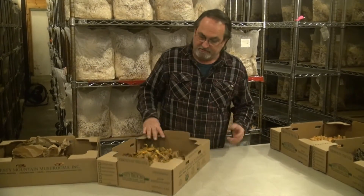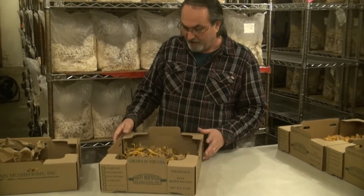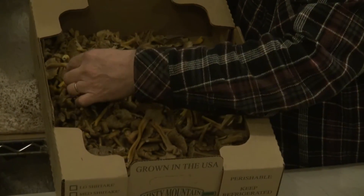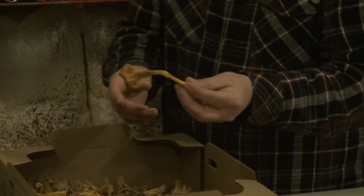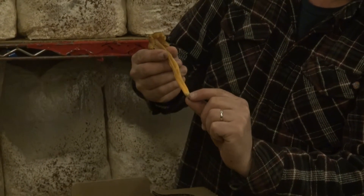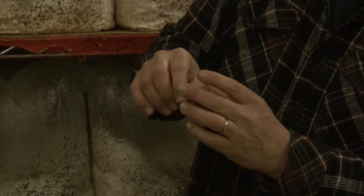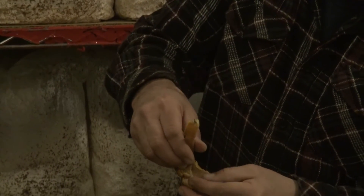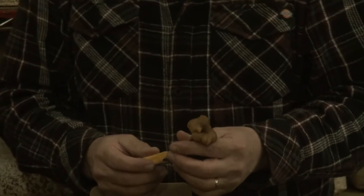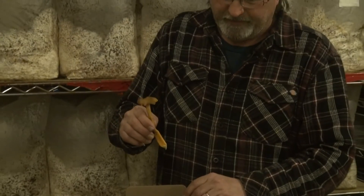There is another mushroom that is actually a variety of chanterelle called the yellowfoot chanterelle. Here's a box of those — it gets its name because, as you can see, the very bottom is very yellow, hence the name yellowfoot. It then becomes darker as you go up, and it has gills like a chanterelle. Although it is a variety of chanterelle, a lot of chefs don't particularly care for the yellowfoot as a great replacement.